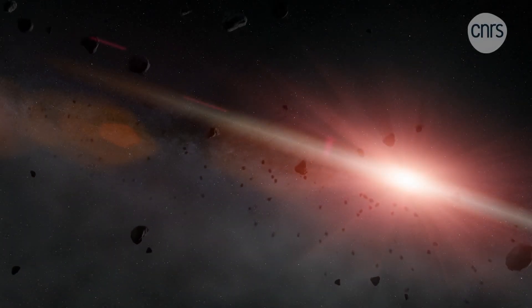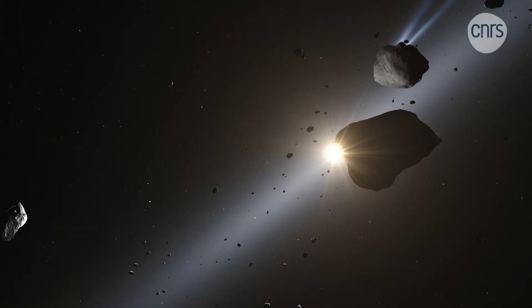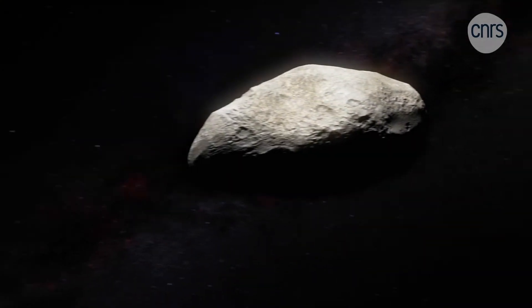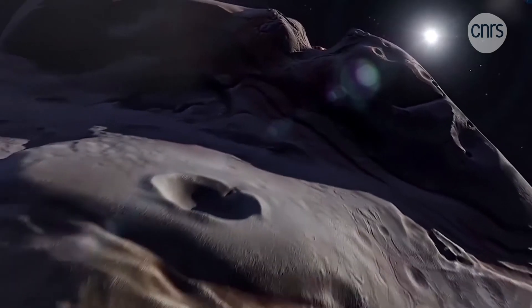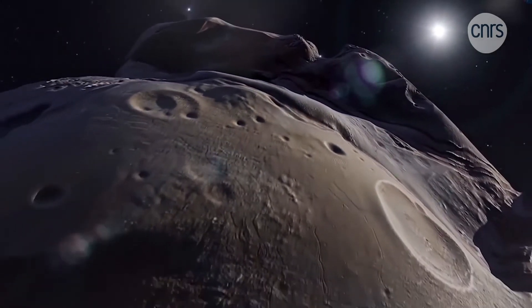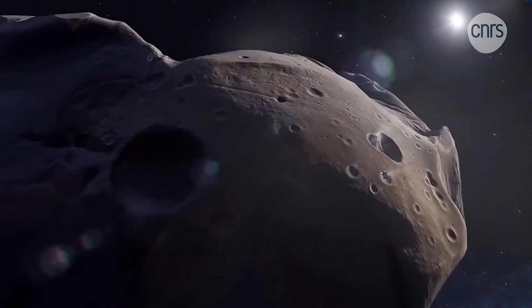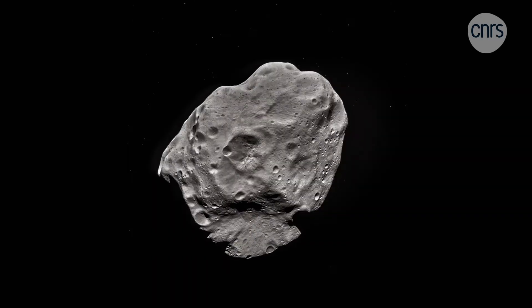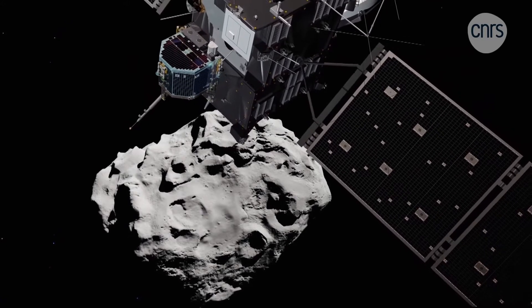Several hundred million kilometers from Earth, on the outskirts of our solar system, mysterious celestial bodies could harbor the first seeds of life. These comets, which orbit in cold regions of space, are more than 4.6 billion years old. They are the memory of our current solar system. However, it was not until 2014 that scientists could get an accurate picture of these distant objects.